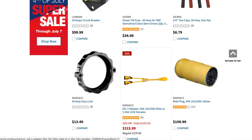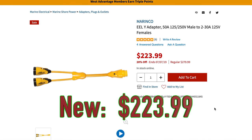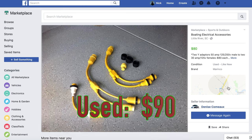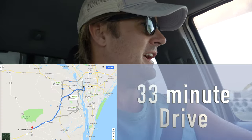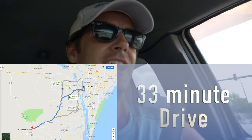As a frugal boat owner, always trying to save money where we can, the question is: do we buy a new shore power cord converter, or do we go with a used one? It's less expensive but takes some time and energy to acquire. Hopefully we'll learn a little lesson here today that we can apply to a lot of things in the boating world. I'm now on my way to buy a shore power cord converter — used — that I found on Facebook Marketplace.